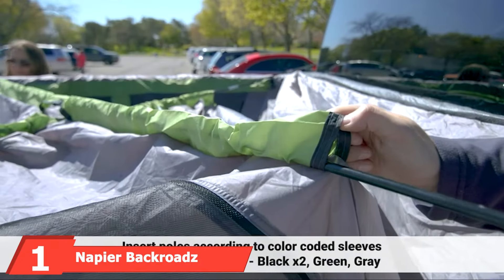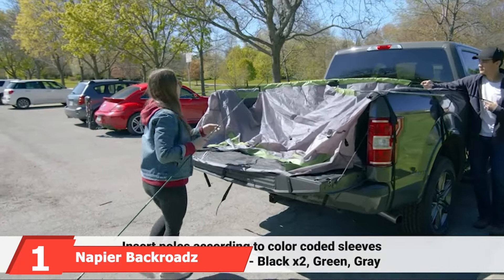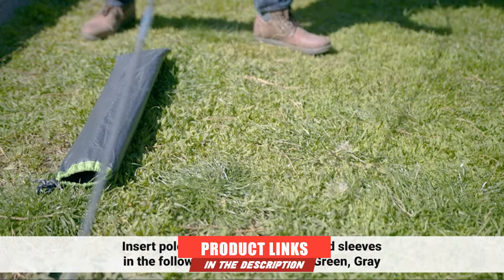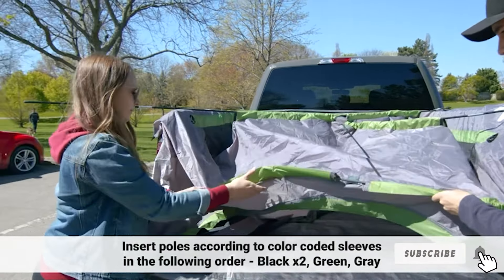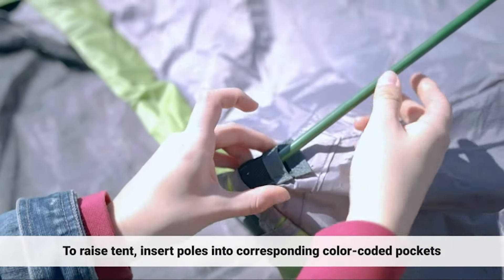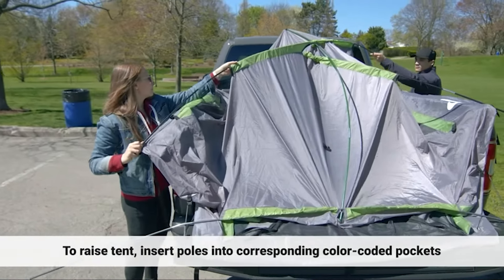At the first position of our list, we have the Napier Backroads Truck Tent. The Napier Backroads Truck Tent is waterproof, spacious, and easy to set up, which makes it an excellent choice for your camping adventure. It's available in five different sizes, 5 to 8.2 feet, so you can find a perfect match for your truck model. All of this, along with its high-quality construction, makes it the best truck bed tent you can get.